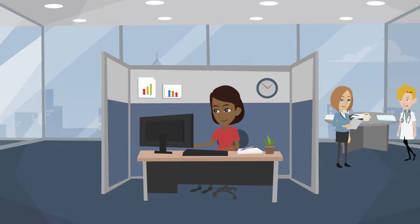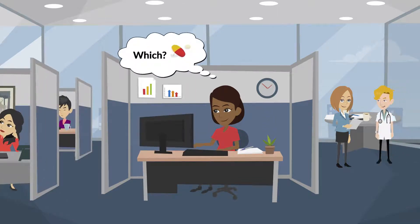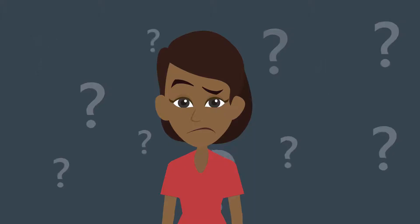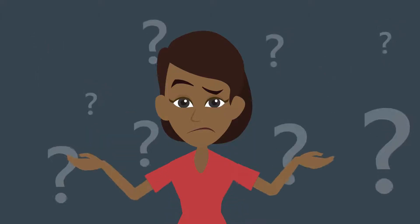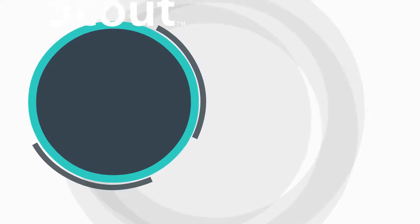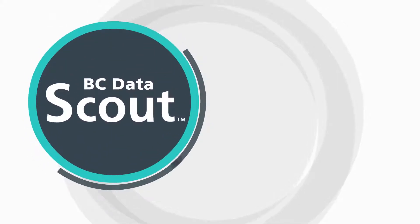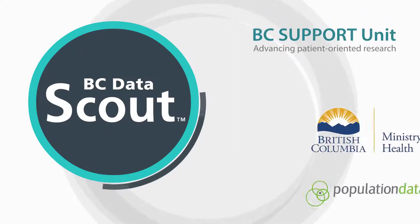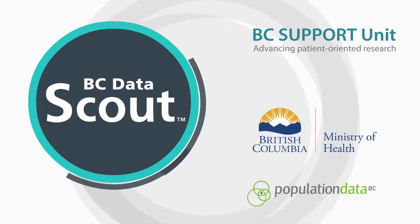Here's the problem: while health researchers often know exactly which research questions they want to ask, they don't always know whether enough data exists to test their idea. That's why we developed BC Data Scout, the first data service from the BC Support Unit, developed in collaboration with the Ministry of Health and POP Data.